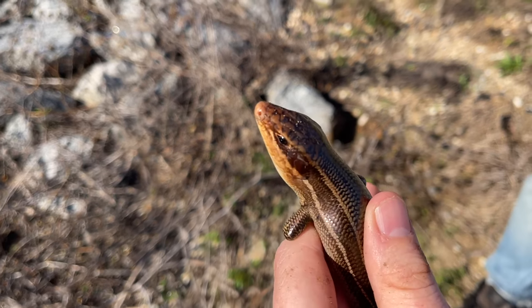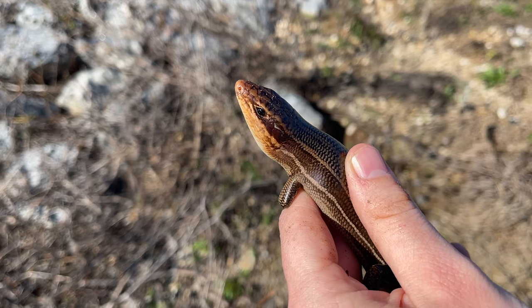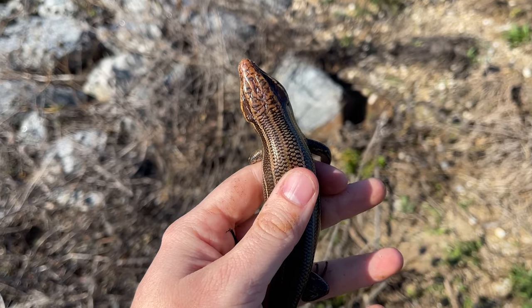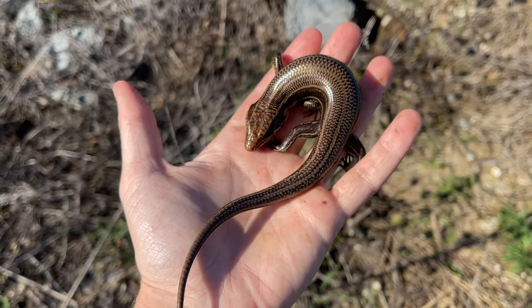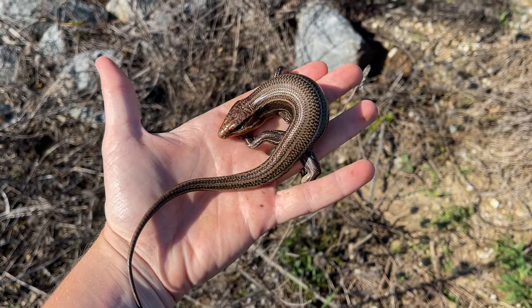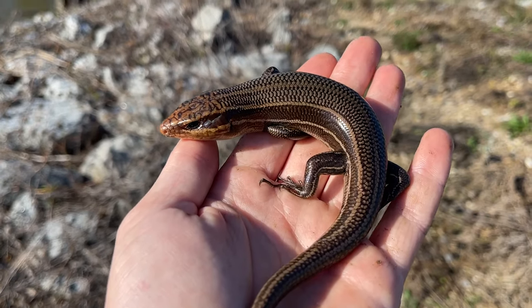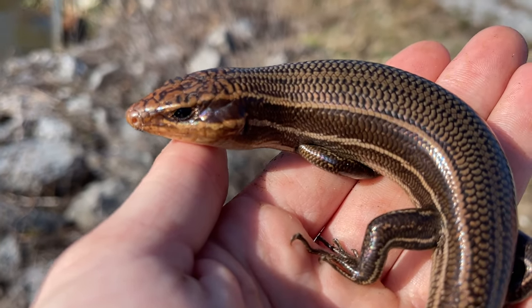Here's our first in-hand herp of the day — a nice big broadhead skink I just flipped under a piece of wood. These are our largest skink species, and they get quite a bit bigger than that, so that's not even a full-grown male. But it's still quite a big lizard. Definitely not your average five-line skink.